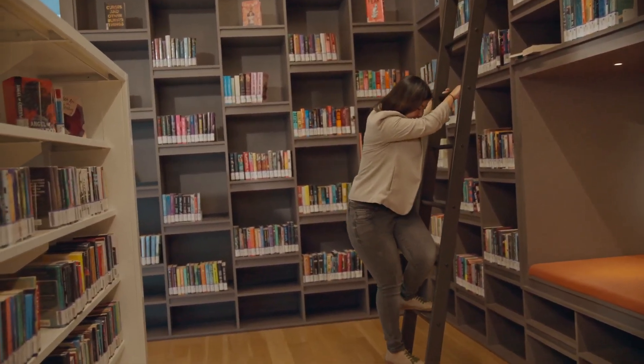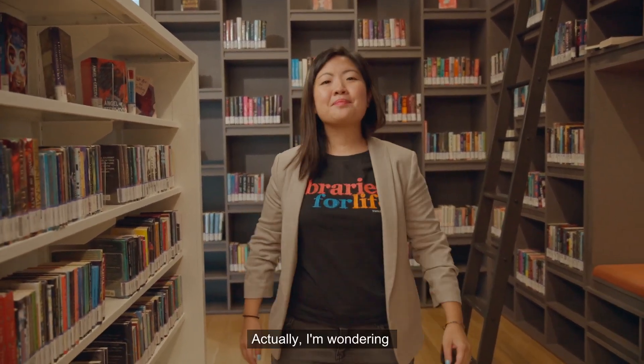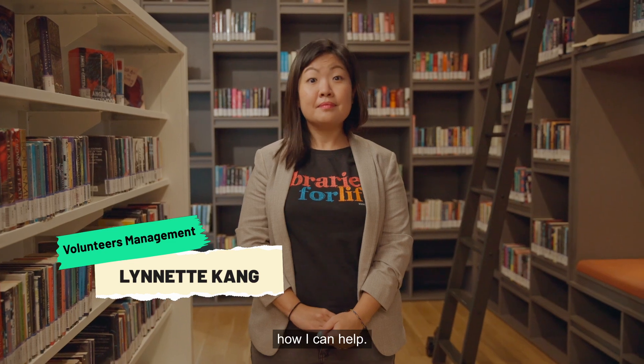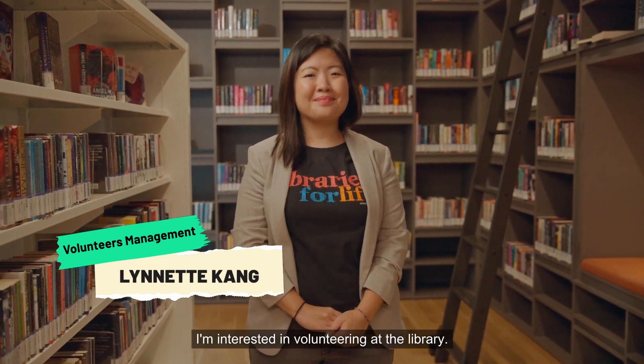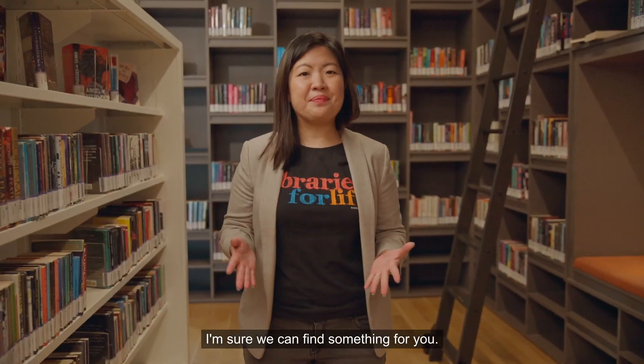Hello, give me a moment. How can I help you? Actually, I'm wondering how I can help. I'm interested in volunteering at the library. That's great to know. We have so many opportunities across our public libraries, the National Library, the National Archives, and beyond. I'm sure we can find something for you.